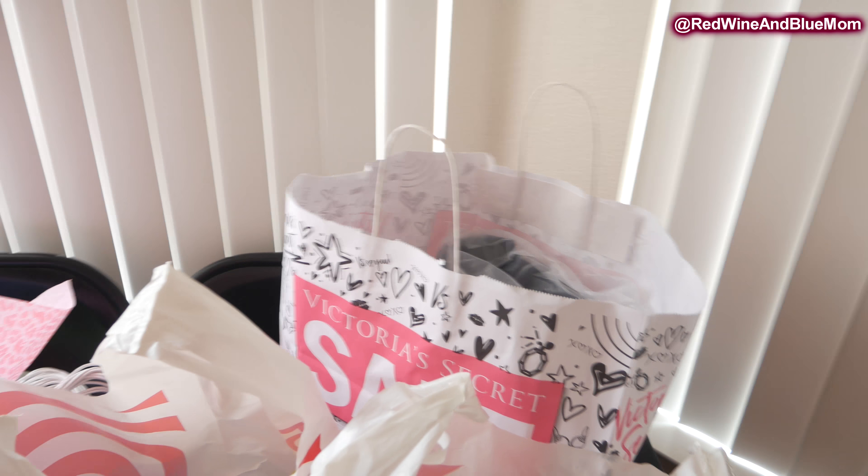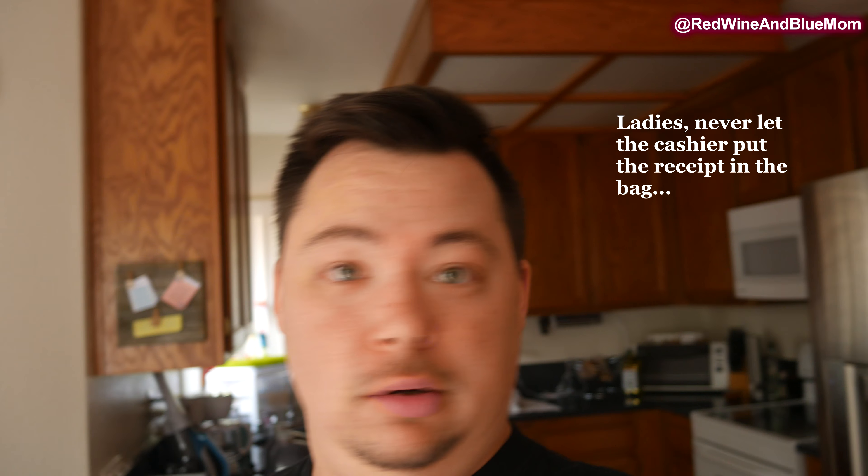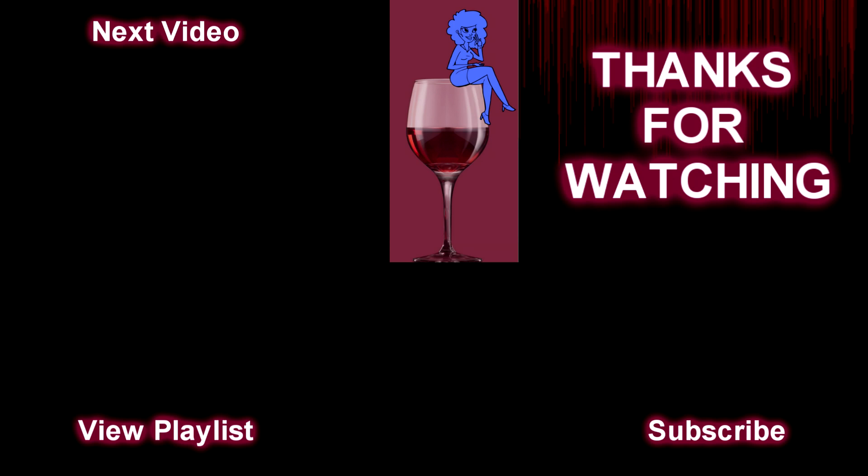So when your wife gets home from the store — like she went to Target and then she went to Victoria's Secret — that's not a very big bag, right? But look at the size of this receipt! You don't want to know the total on this receipt. That's a really long receipt with a big total. What the hell!